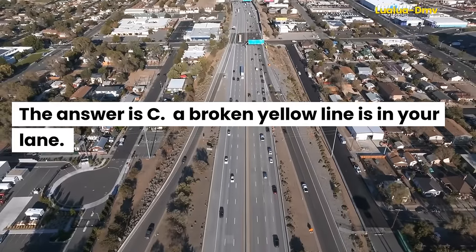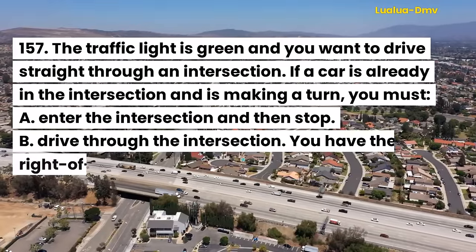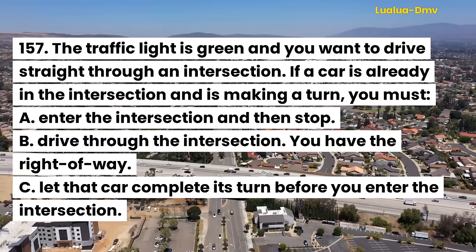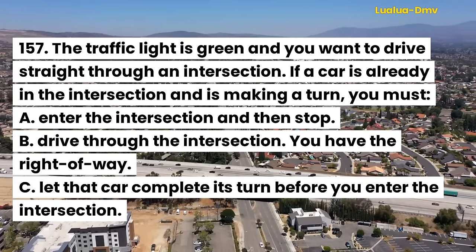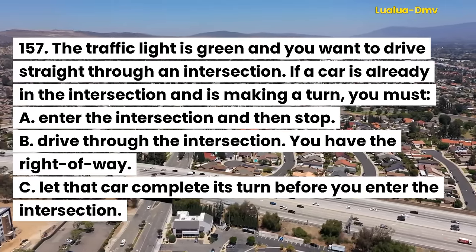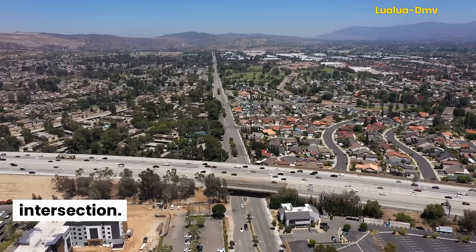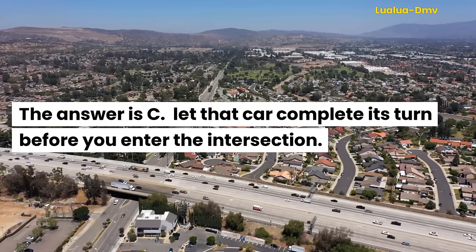Question 158. The traffic light is green and you want to drive straight through an intersection. If a car is already in the intersection and is making a turn, you must: A. Enter the intersection and then stop. B. Drive through the intersection; you have the right of way. C. Let that car complete its turn before you enter the intersection. The answer is C. Let that car complete its turn before you enter the intersection.